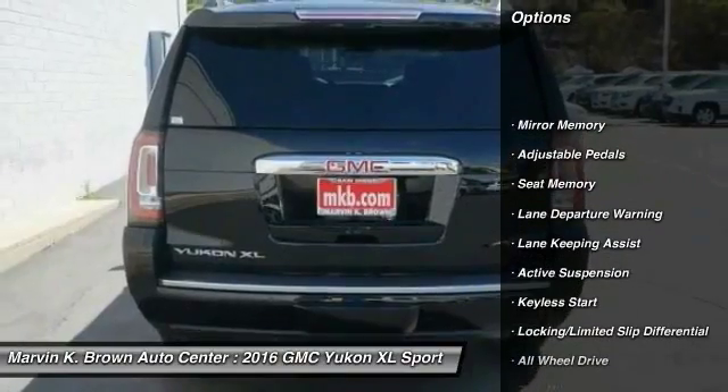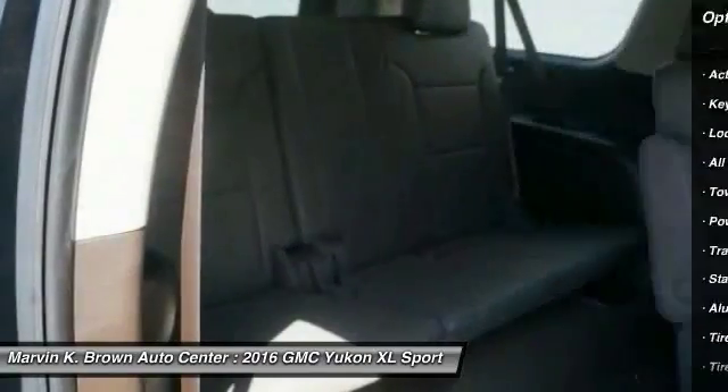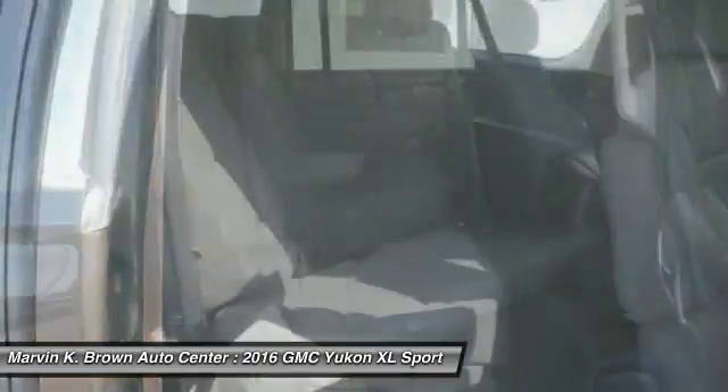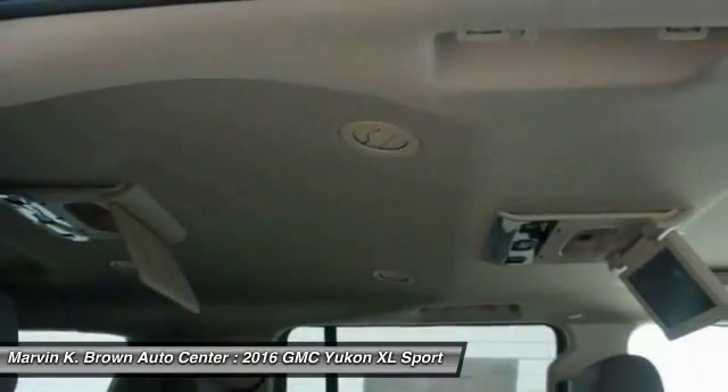Power passenger seat, tow hitch, all-wheel drive, steering wheel audio controls, remote engine start, keyless entry, anti-lock braking system, backup camera, lane departure warning, traction control.